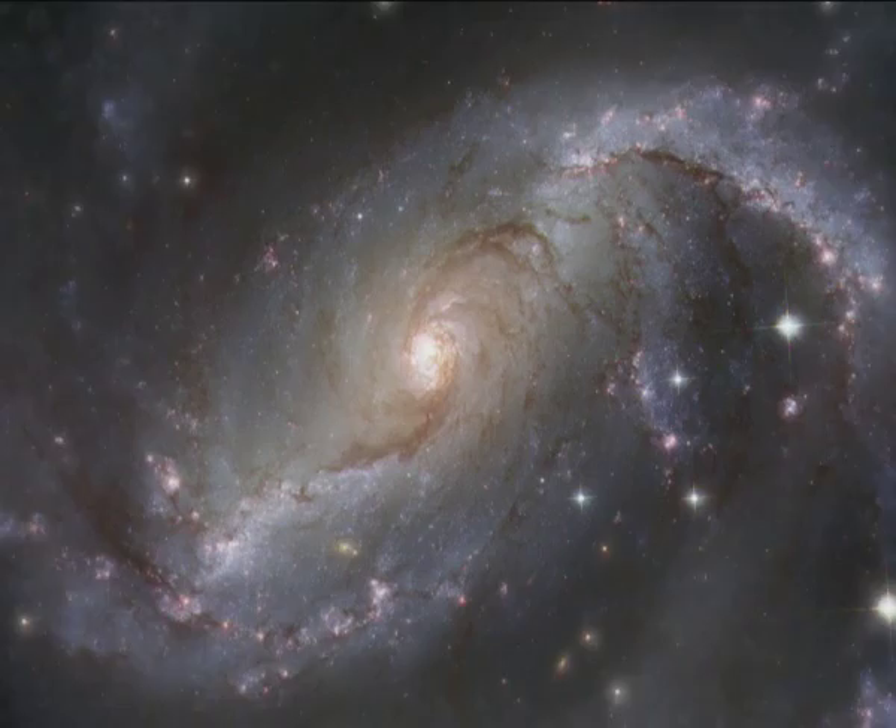So galaxies are essentially just huge collections of stars, gas and dust, and they come in an enormous variety of different shapes and sizes. Now today I'd like to talk to you about one particular galaxy, and that's NGC 1672.